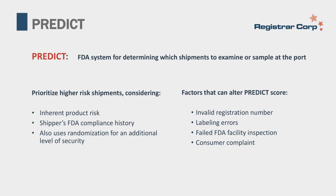PREDICT is an FDA electronic system used for determining which shipments to examine or sample at the port. FDA has limited resources and cannot stop and examine every single shipment that comes into the United States, so it uses the system to push its limited resources into the areas where they may be most useful.